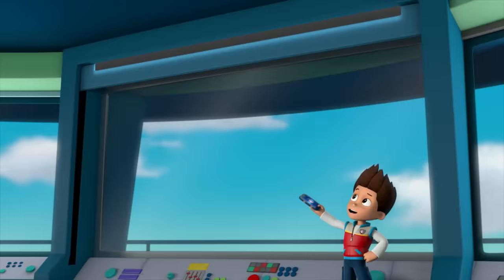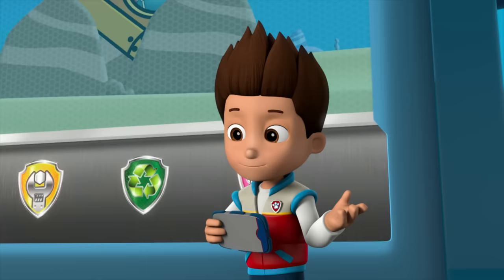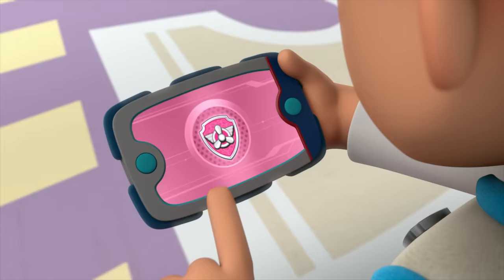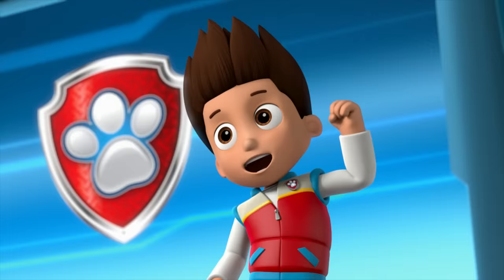Paw Patrol ready for action, Ryder, sir. Thanks for hurrying, pups. Francois's diving bell crashed into a ship, and now he's stuck. So for this mission, I'll need Skye and Zuma. Let's take to the sky. Let's dive in. All right, Paw Patrol is on a roll.